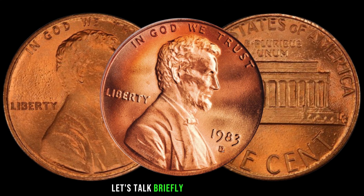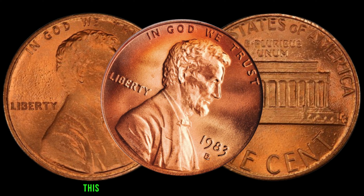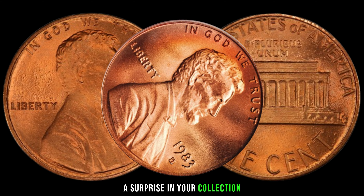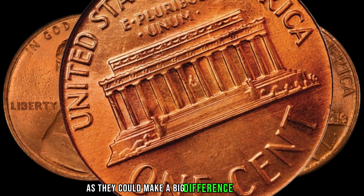Let's talk briefly about the 1983-D Lincoln penny. Minted at the Denver Mint, this seemingly ordinary coin might just be hiding a surprise in your collection. Keep an eye out for those small details, as they could make a big difference in its value.